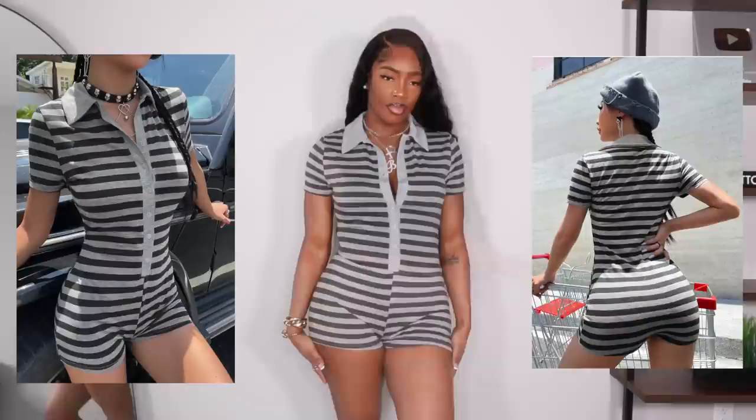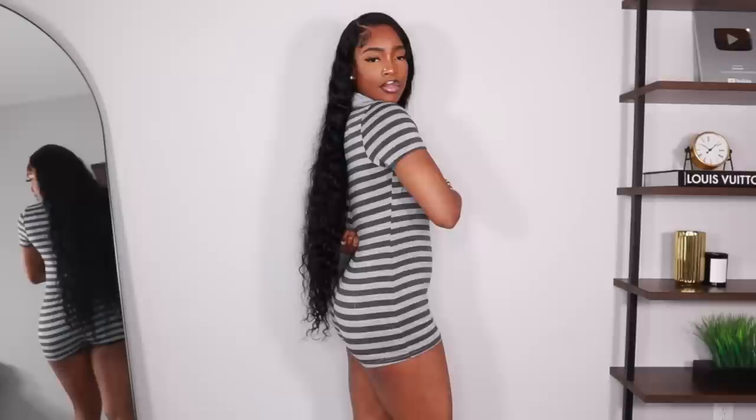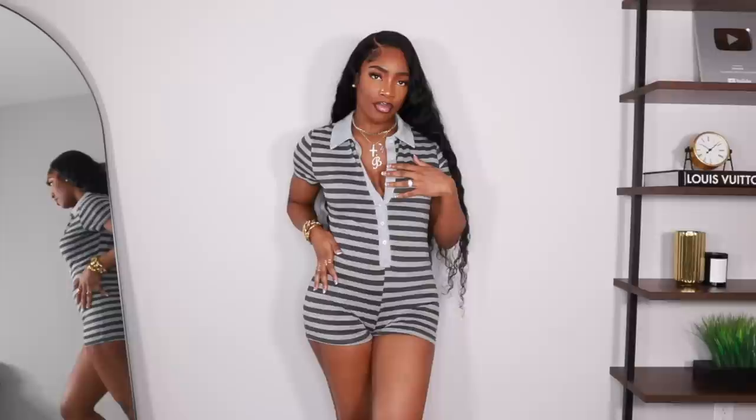I kind of just threw this jumpsuit in here. I thought it was really cute but I'm personally going to wear it for lounge purposes around the house. I got it in a size large and there's a lot of extra fabric in the back so it doesn't fit the best, which is another reason I'd only wear it inside.